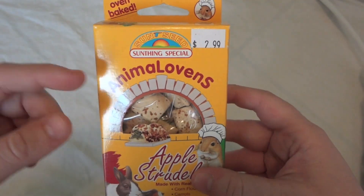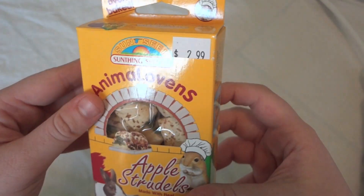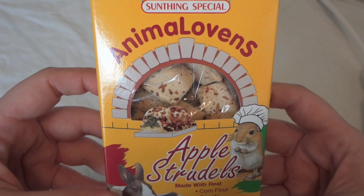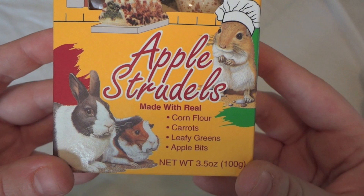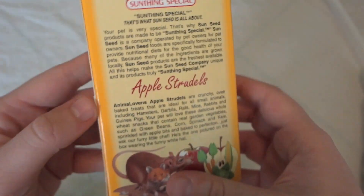The other thing I picked up from my local pet store were some treats. These are once again by Sunseed — my local pet store carries a ton of Sunseed products, that's one of their main suppliers. These are the Animal Ovens Apple Strudels made with corn flour, carrots, leafy greens, and apple bits. These are just some little treats for them.